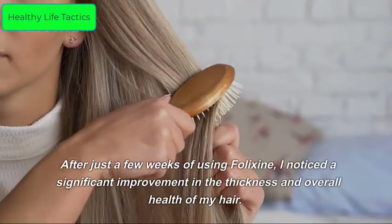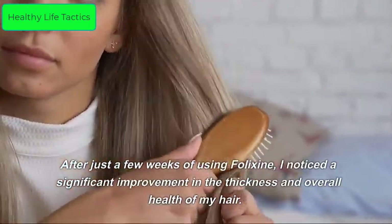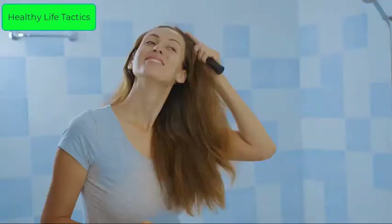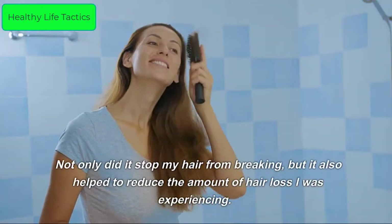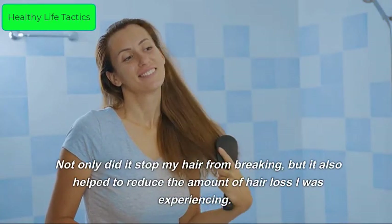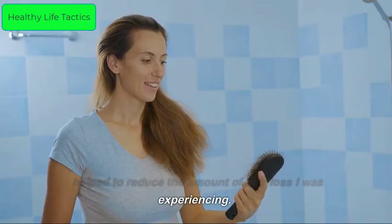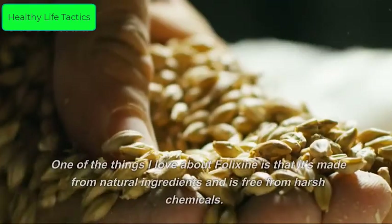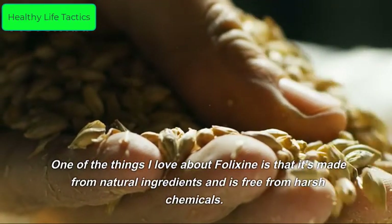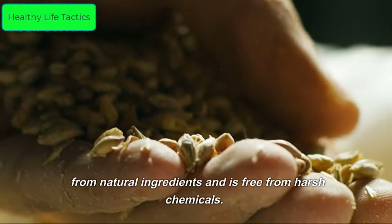After just a few weeks of using Felixine, I noticed a significant improvement in the thickness and overall health of my hair. Not only did it stop my hair from breaking, but it also helped to reduce the amount of hair loss I was experiencing. One of the things I love about Felixine is that it's made from natural ingredients and is free from harsh chemicals.